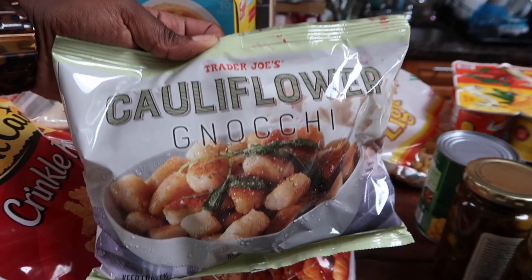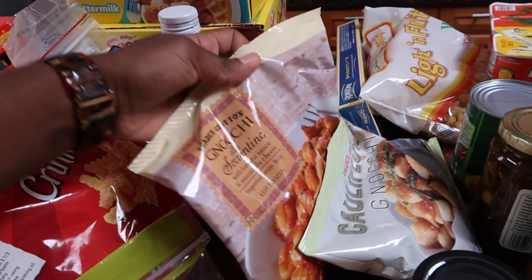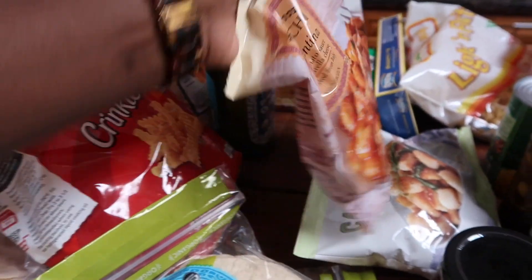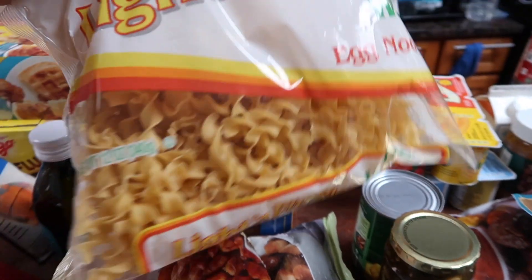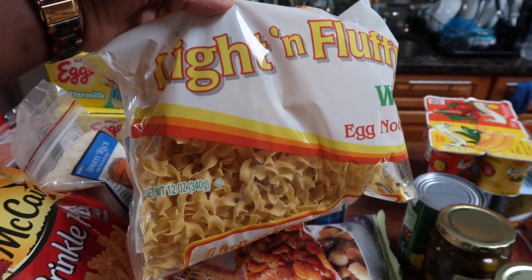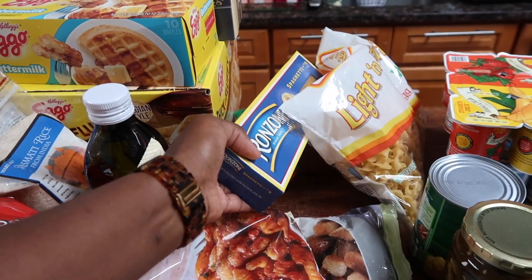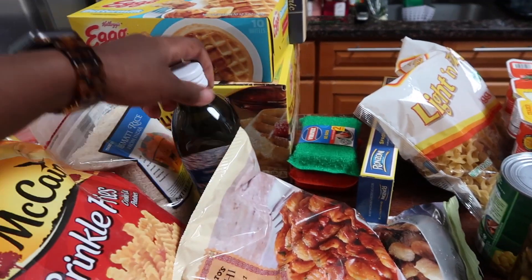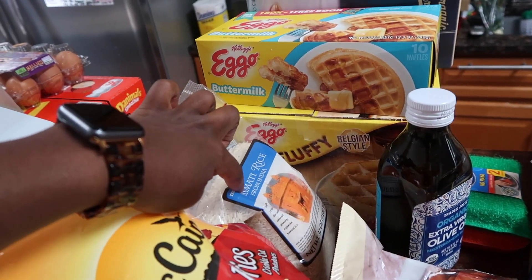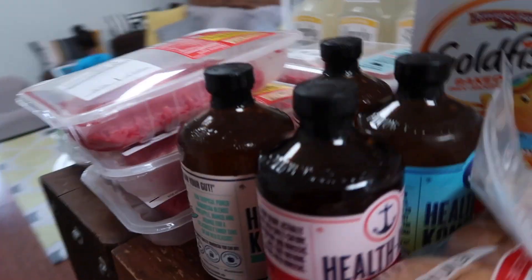I have cauliflower gnocchi — haven't tried it before but I've seen someone use it and they love it, so I'm going to give it a go. Then we have tomato Florentine gnocchi. Over here, light and fluffy egg noodles for my husband's Swedish meatballs dish. Spaghetti, washing up liquid, olive oil, and basmati rice — I feel like I buy that every time.